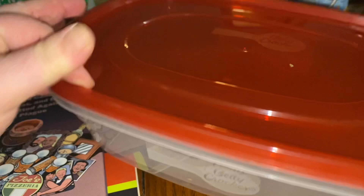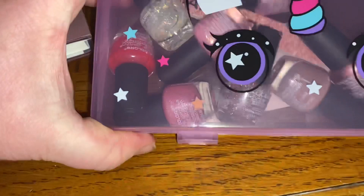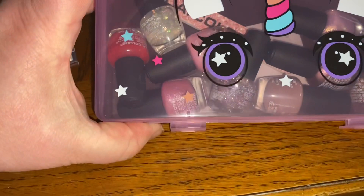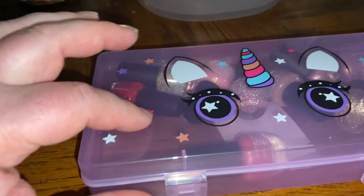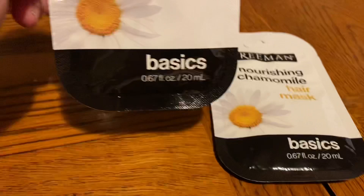I got two more of these Betty Crocker large-size containers because I like them — they're very helpful and useful. I also found this cute little unicorn box in the makeup section, and my daughter put her nail polish collection in there. It is such an adorable box for her little nail polishes. There's even a nail file in there. I also found a nourishing chamomile hair mask from Dollar Tree.